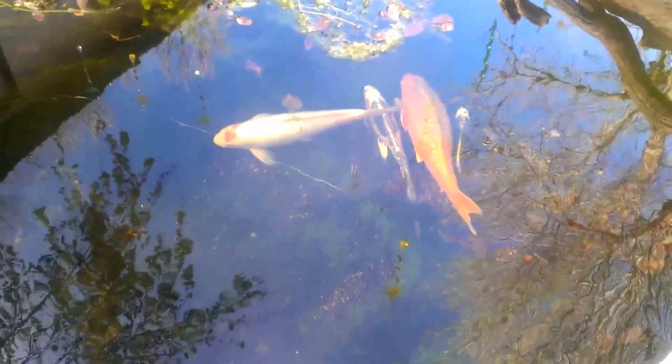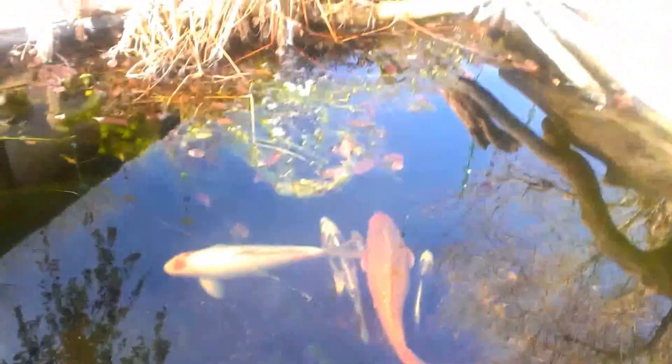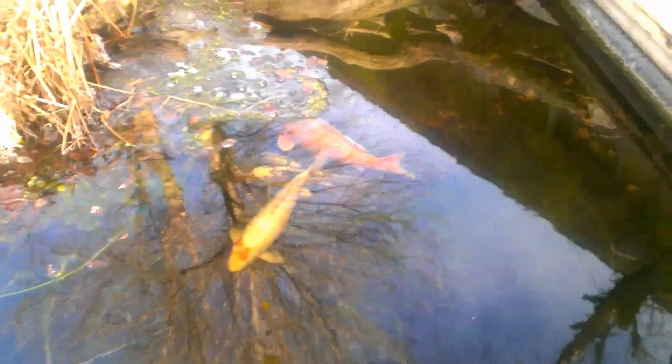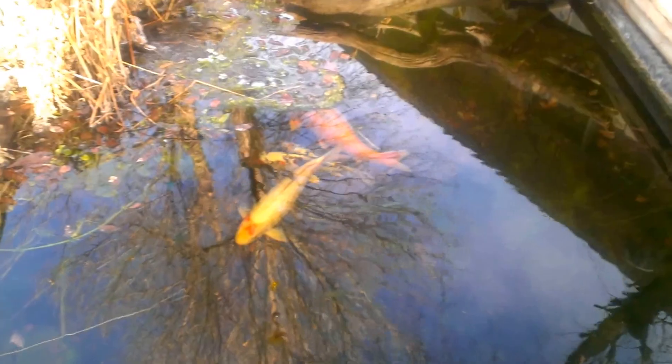The pond is built up here, but the ice is gone because I plugged the heater in last night. I want to get rid of all the ice — I'm tired of ice. I want to look at the fish, and when I plug the heater in, the running water melts it very quickly.